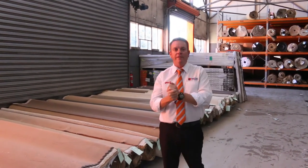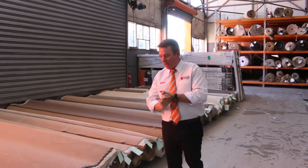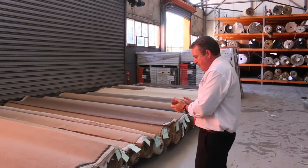G'day, I'm John from Fowles Auction Sales. I'm here to preview tomorrow's carpet auction. It's Wednesday 30th October at 10am. Have a look at a great range of carpet we've had coming this week.